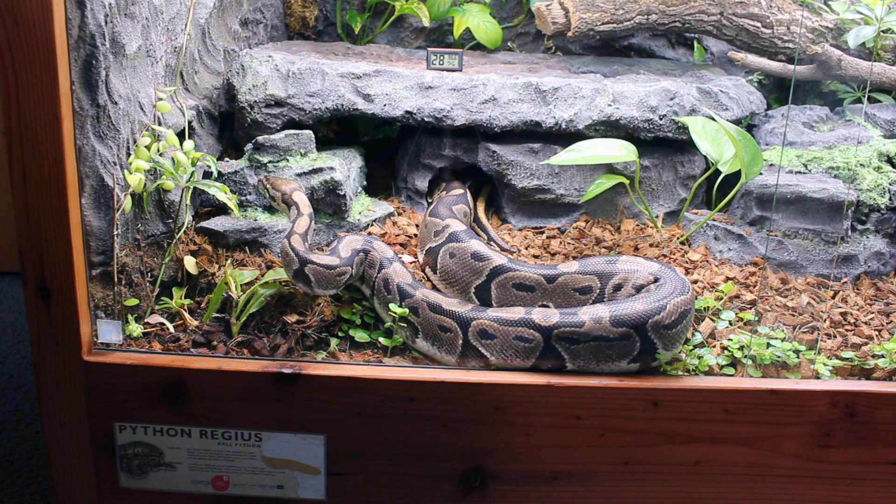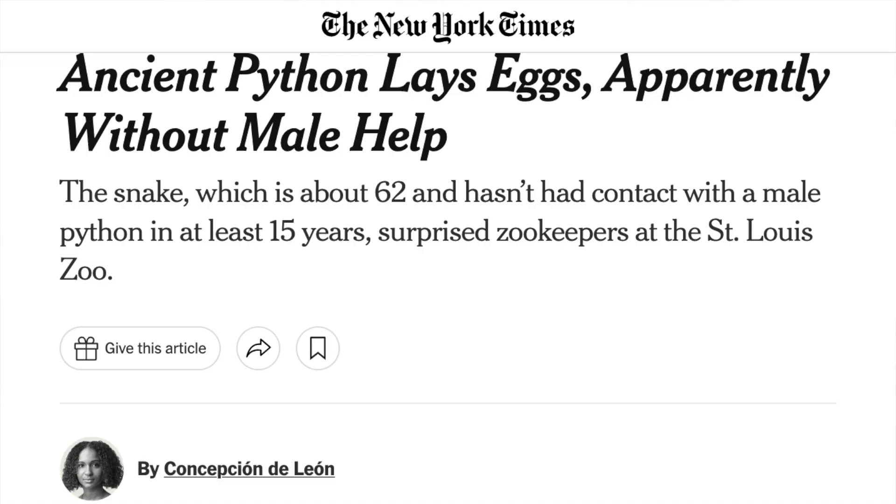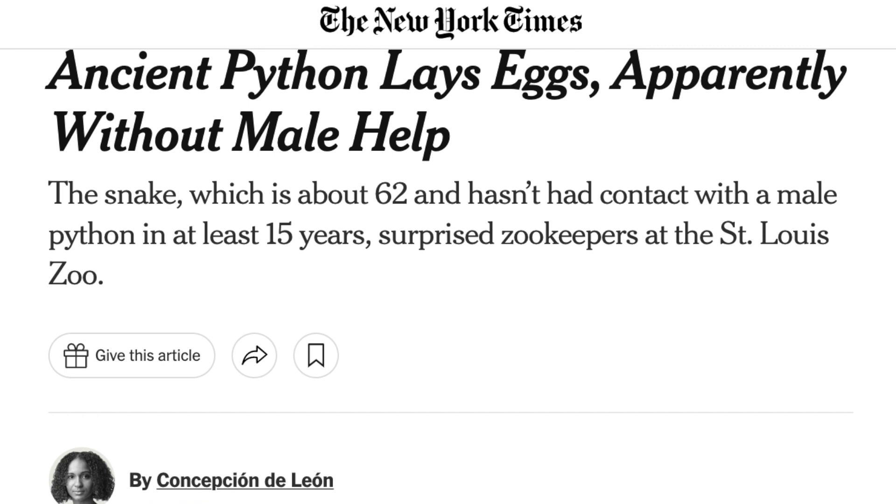My ball python is almost 26 years old, which is old for a ball python. The typical lifespan for a well-cared-for animal is between 20 and 30 years, though there are records of them living into their 50s and early 60s, but these are pretty uncommon.